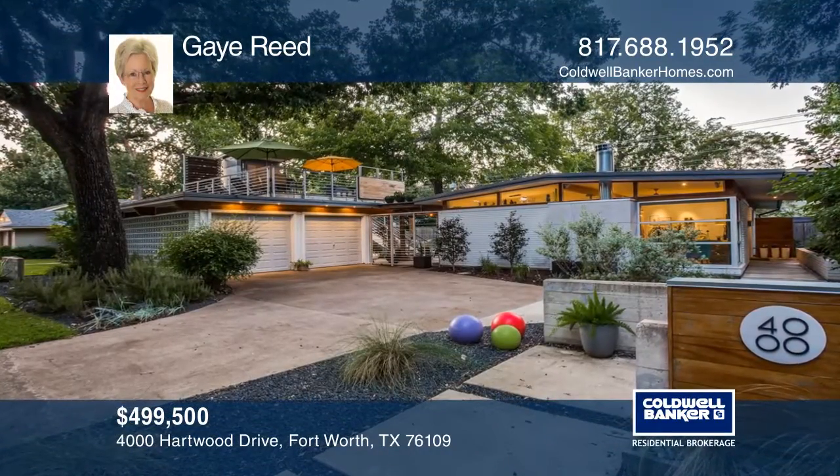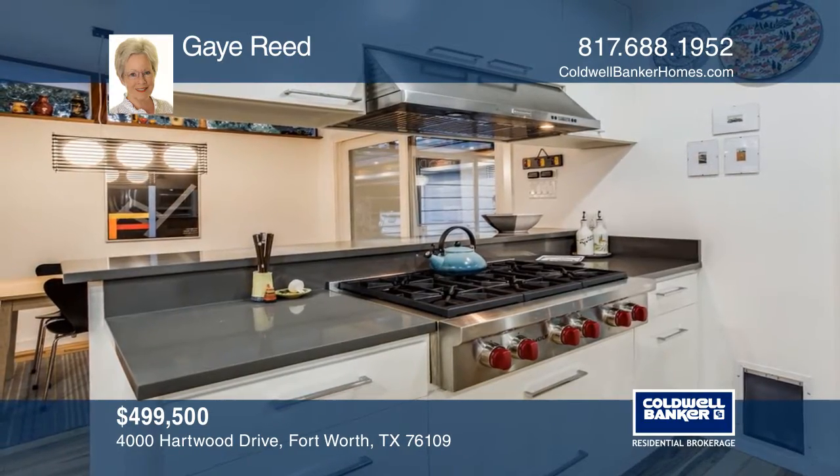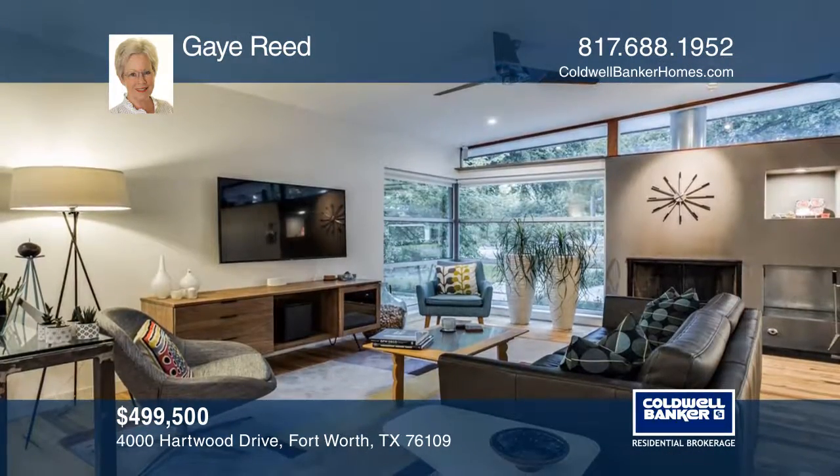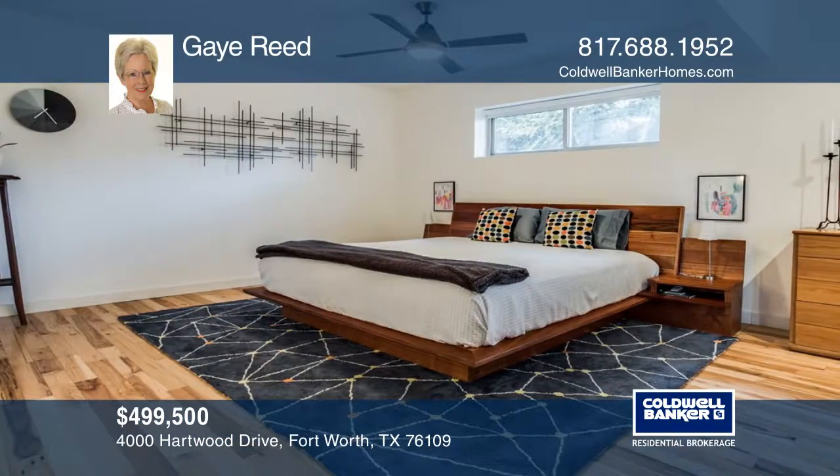Take a look at this renovated 1959 mid-century modern home with a stunning rooftop deck. This house features stone countertops in the kitchen and bathrooms, hickory flooring, and an oversized master closet.